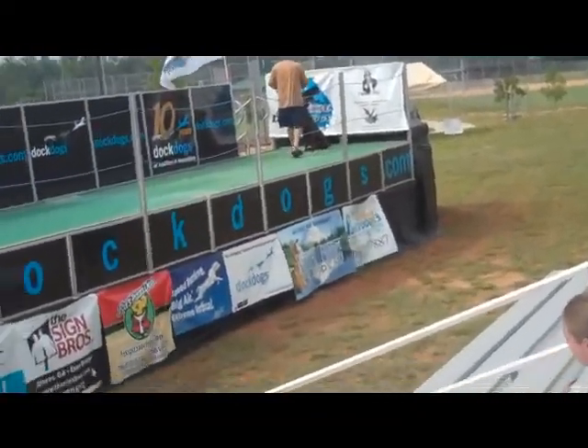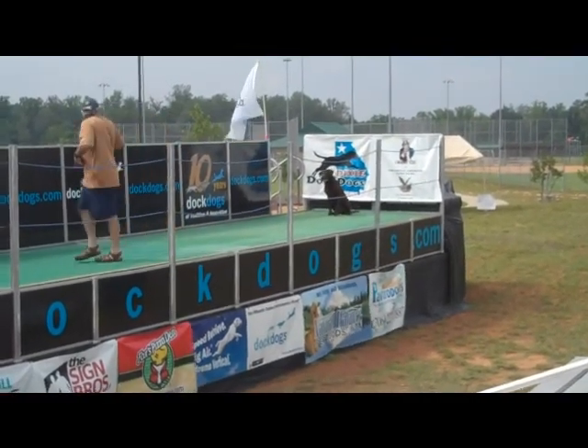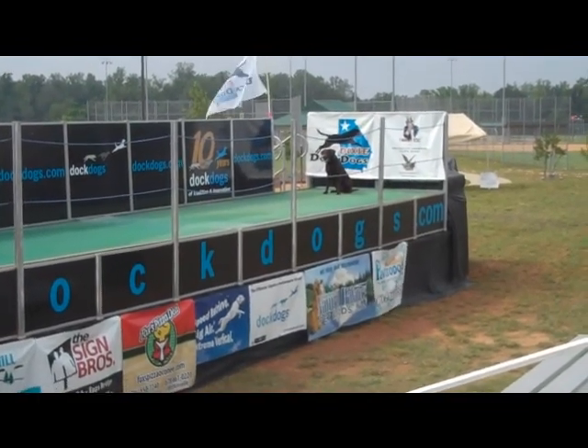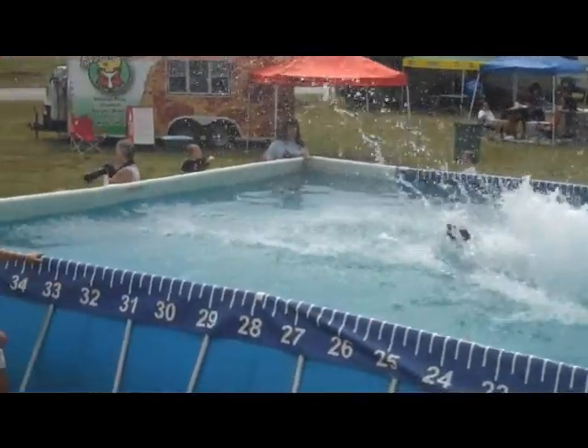Right after this is another discipline in dock diving called Speed Retrieve. This is a timed event. The dogs start halfway in the middle of the dock. There is a bumper hanging down on the end of the pool. They will run, jump, and swim to the end of the pool. When they release the toy, the time stops. There goes Trout. Nice job, Trout.